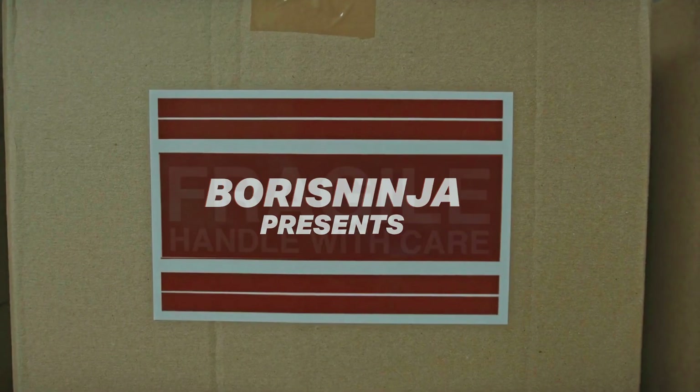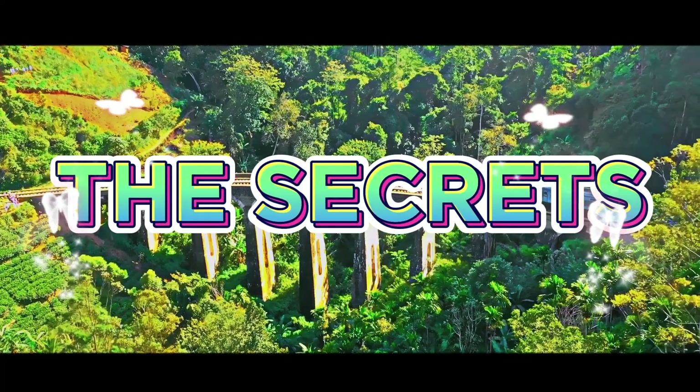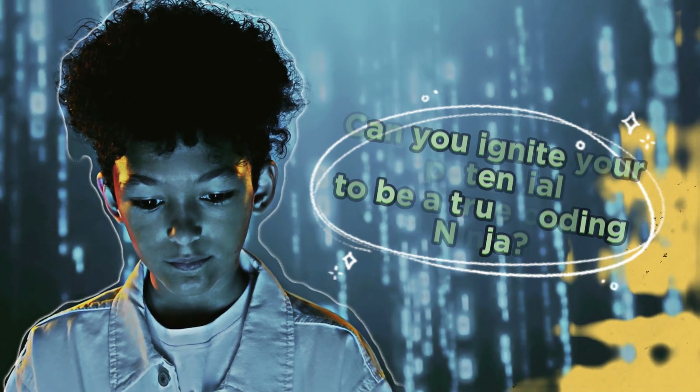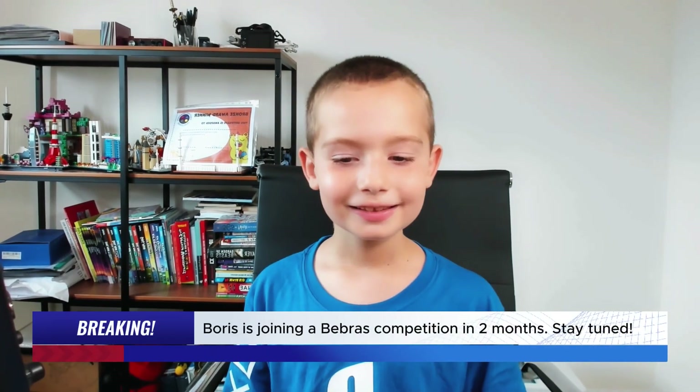Hello everyone, it's BorisNinja again. I'm doing this video because I haven't done Bebras in a long time, and because in two months there will be a Bebras competition and I want as many viewers that watch any of my videos to be able to join.